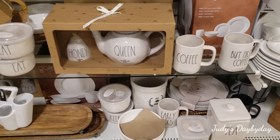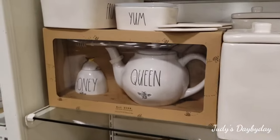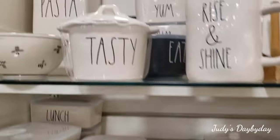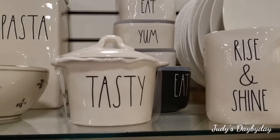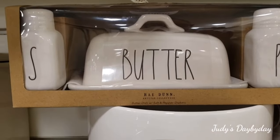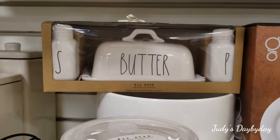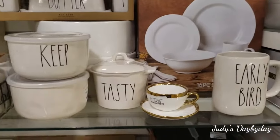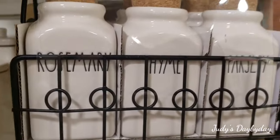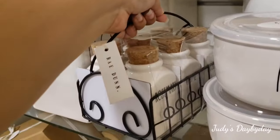Look at how cute this is: 'But Where's Coffee,' 'Early Bird,' 'Eat,' and look at the honey and tea — 'Queen Bee' right here! The coasters are all here but they're all separated. They have the salt, pepper, and butter set — that is $19.99, I am loving this. Super cute! And look at this: rosemary, thyme, parsley, sage, dill — $24.99 with a little metal holder, also very cute.